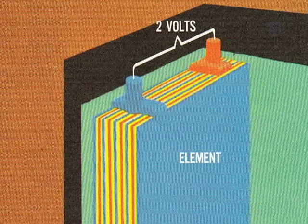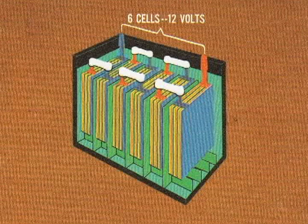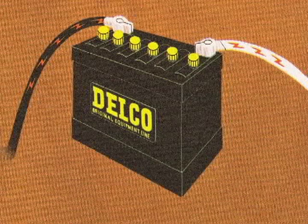When the plates are connected, electricity will flow. By connecting many positive plates together and many negative plates together with separators in between, more powerful elements are formed. Regardless of the size or number of plates, each cell of an automotive battery can produce two volts of electrical pressure. When six cells are connected together, the battery produces 12 volts of electrical pressure.